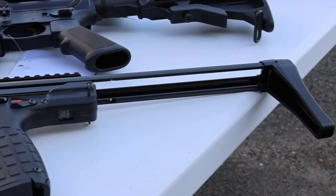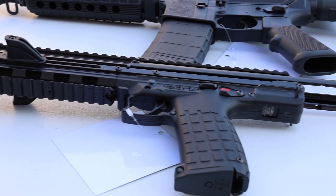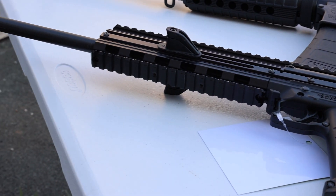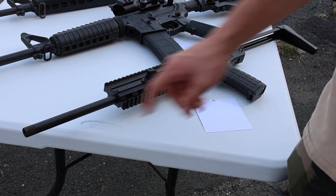Moving on — we've got a Kel-Tec CMR-30 chambered in 22 Magnum, adjustable stock goes all the way in. Takes the same mags as a PMR-30, the pistol version, and has a threaded barrel. These are just a super fun gun chambered in 22 Mag.